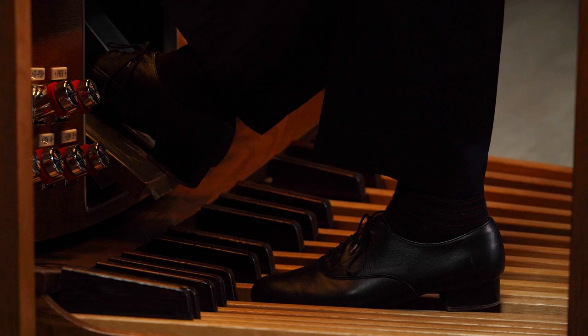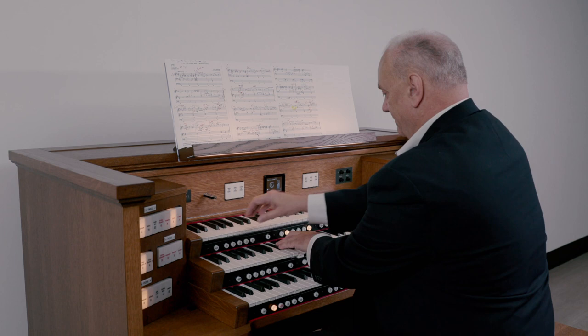There are beautiful high-resolution samples on this organ of piano, harpsichord, strings, flute, trumpet, even bagpipes, acoustic bass, and guitar. All these instruments would be very important to an organist in the contemporary setting.